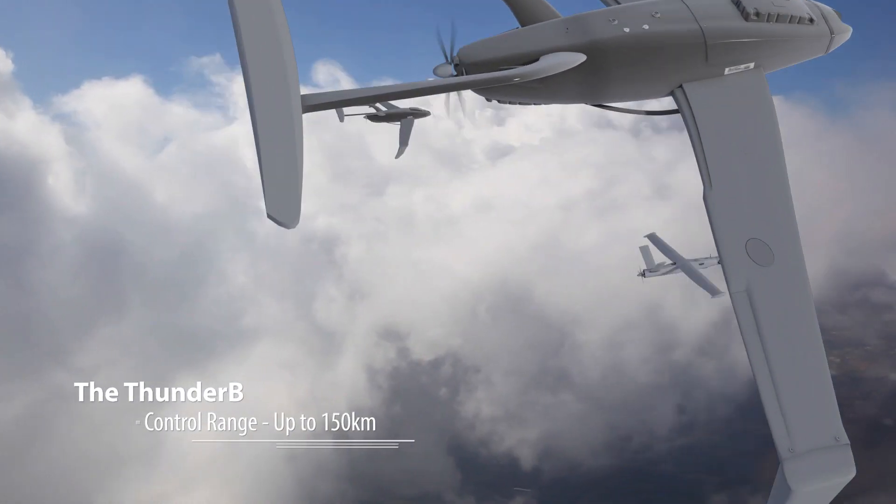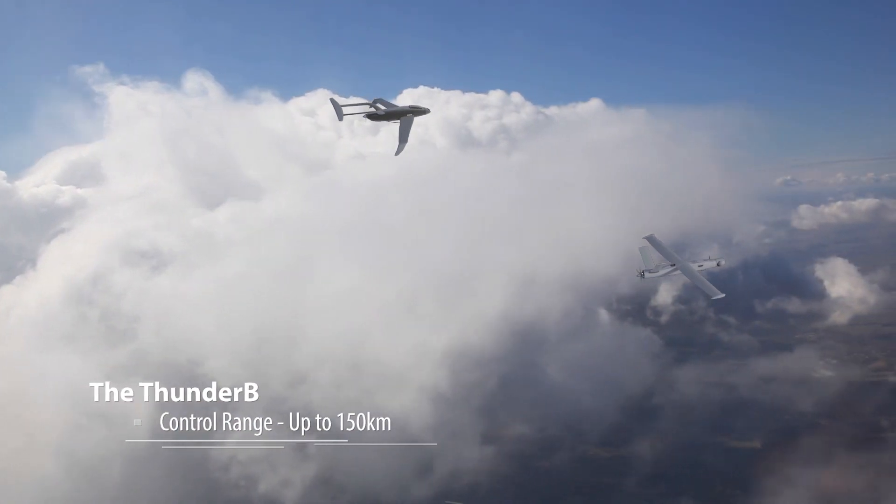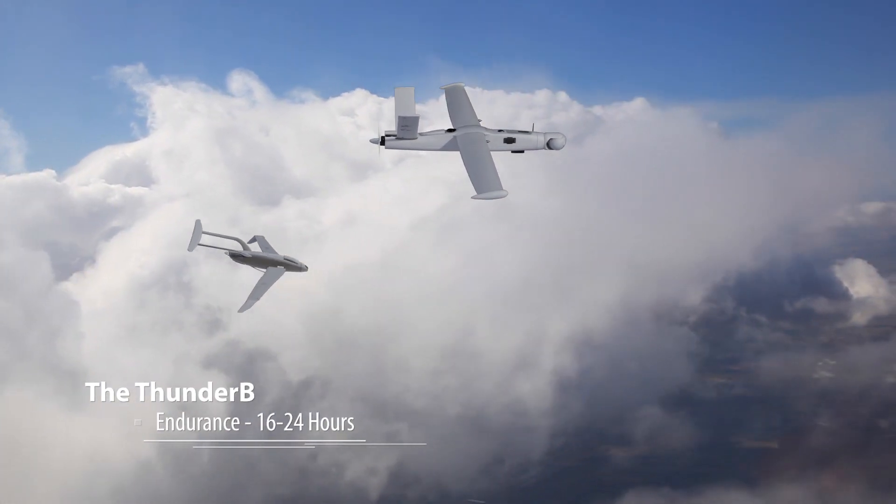World record performance, utilizing portable GDT, with up to 150 km control range. Unprecedented endurance of up to 24 hours.